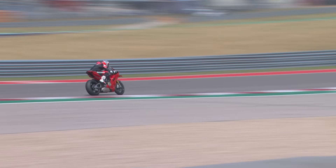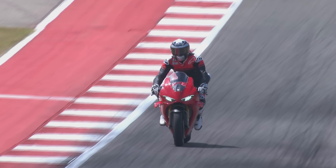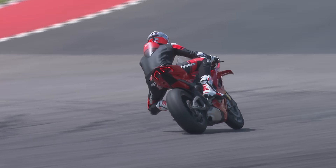Absolutely. It's the direct relationship with Ducati Corsa and the team in Bologna developing the bike. They were very instrumental in many of these things, particularly with chassis technology, electronics, and the MotoGP-derived Desmosedici Stradale engine.